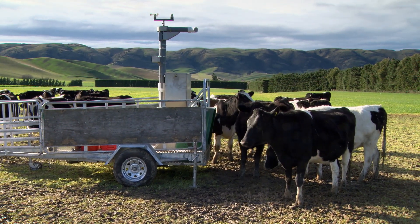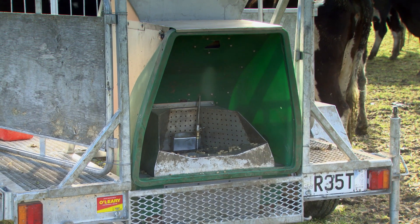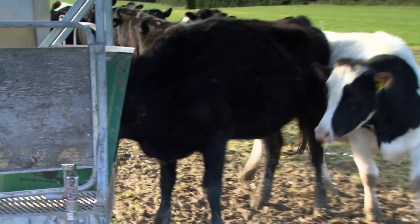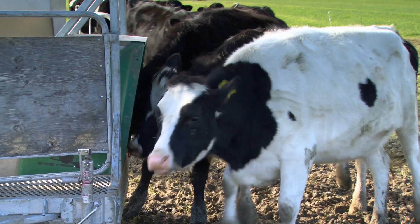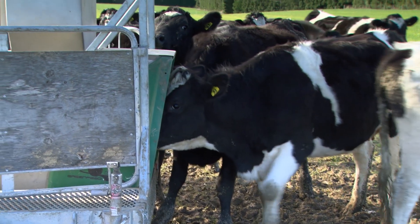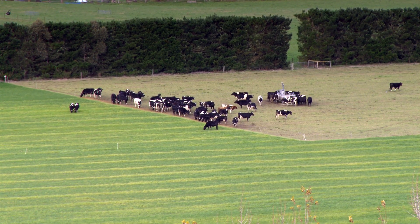Here we are estimating methane emissions using what's called a GreenFeed. The unit is manufactured in the US, and each cow comes in, her tag is picked up and she's allocated about 20 grams of pellets. What we're really interested in is as she breathes out — we collect an air sample and from that we estimate methane emissions, ending up with a lot of measurements over multiple days.